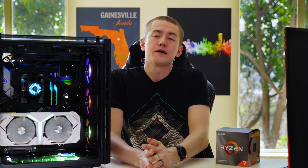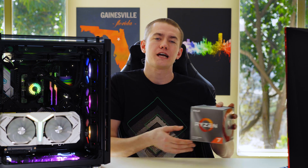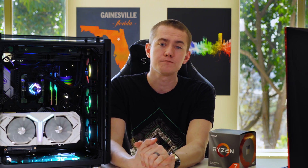No friends, that title is not clickbait. We were able to get a 20% performance increase on our Ryzen 7 3700X system by just tweaking a few things, and it looks pretty gosh dang good. Something that you should definitely consider if you're going to be building a new Ryzen 3000 system.